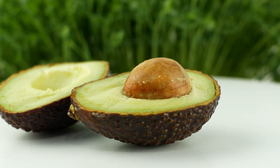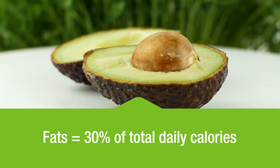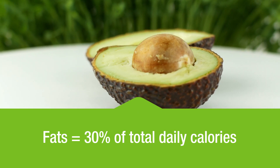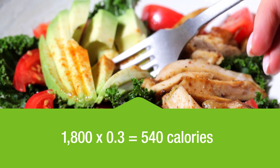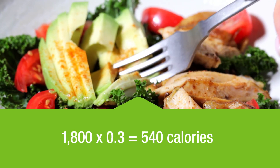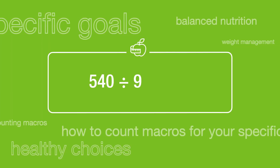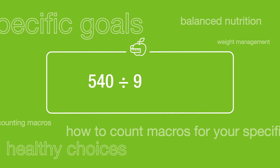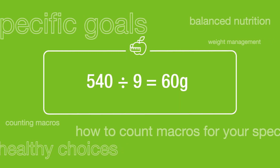Finally, you'll do the same thing for fat. We recommend that fats make up about 30% of your daily calories. You already know what 30% of 1800 calories is because we did the calculation for protein — it's 540 calories. But now, since fats have 9 calories per gram rather than 4, you'll divide 540 by 9 and find that you need 60 grams of fat a day.